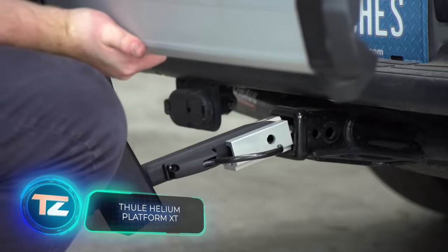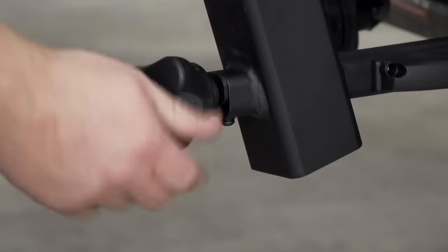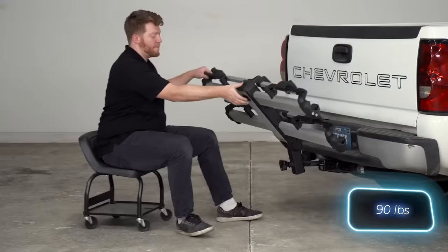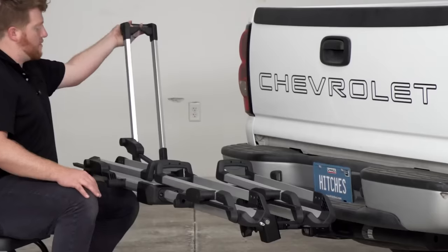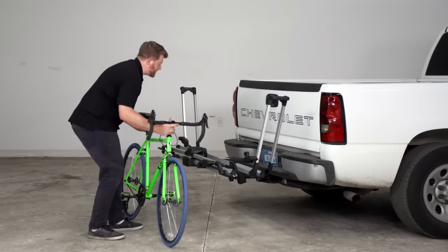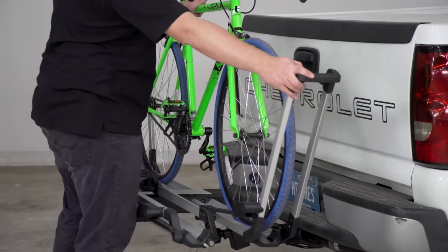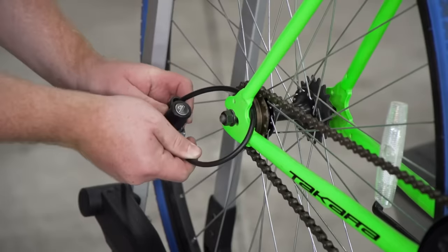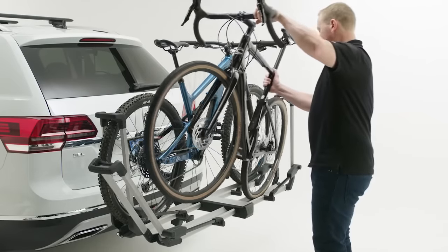For those frequently hauling bikes in their car, the Tula Helium is the perfect platform. No need to take off the wheels or load the bikes onto the roof anymore. Tula Helium accommodates two bikes with a total weight of up to 41 kilograms and can tilt for easy access to the luggage rack. It's suitable for bicycles with 26 to 29-inch wheels and includes cables and locks to prevent theft. The Tula Helium XT bike rack is priced at $850.